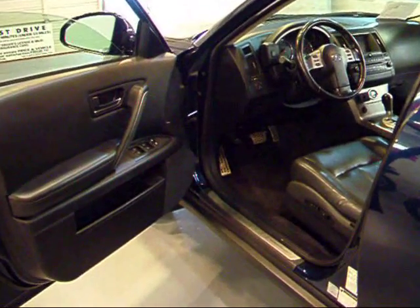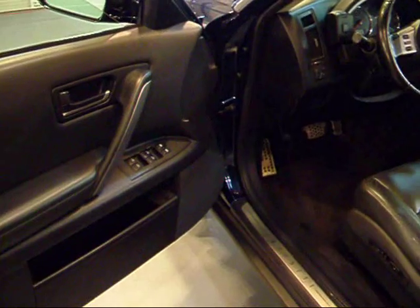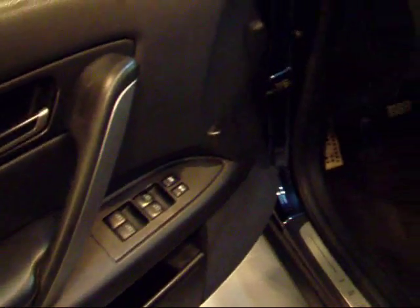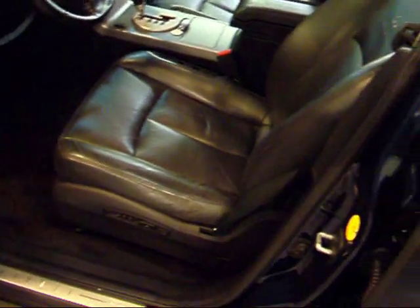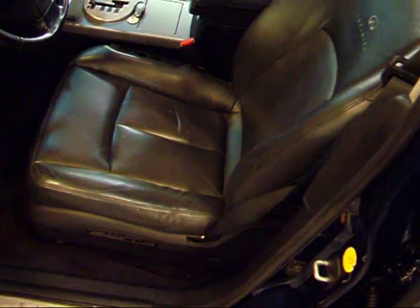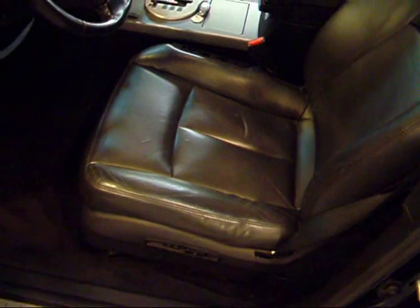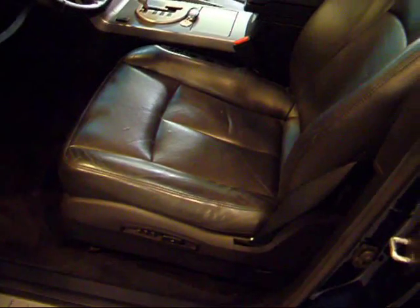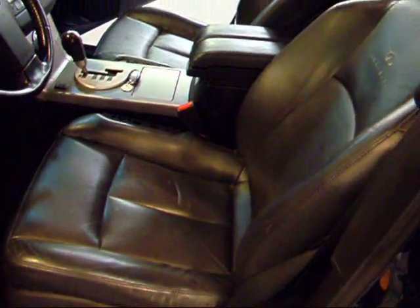Let's take a look at the condition of the interior. You've got your power windows, and the leather is in great shape. This one has the eight-way power adjustable seats with lumbar support and driver's memory with two settings.